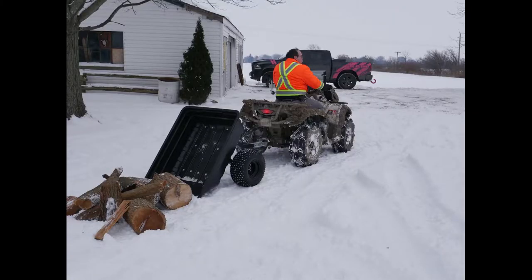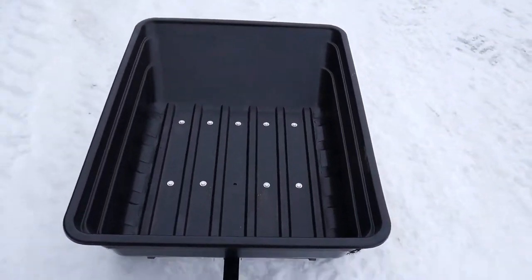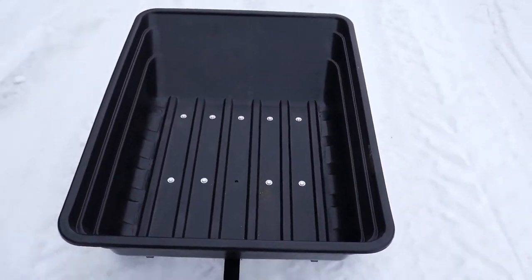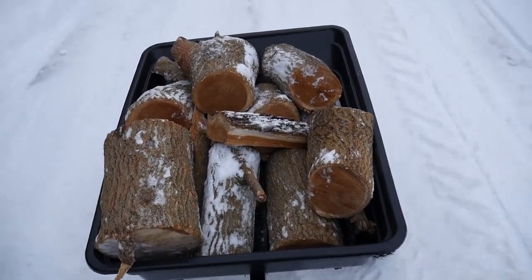The Precision XBT trailer always provides a secure load behind your ATV, UTV, or lawn tractor. Work smart, not hard, with the XBT ATV trailer by Precision. Made for life in Canada.